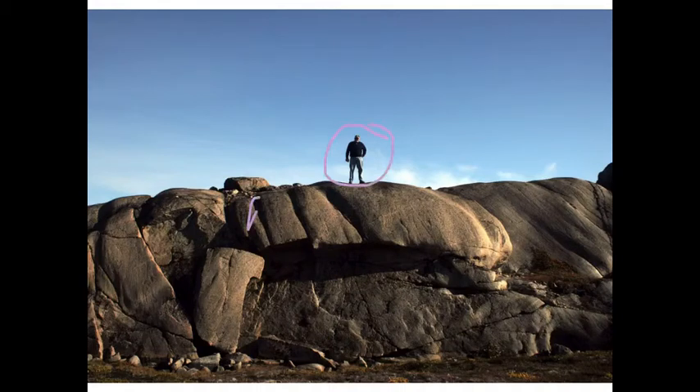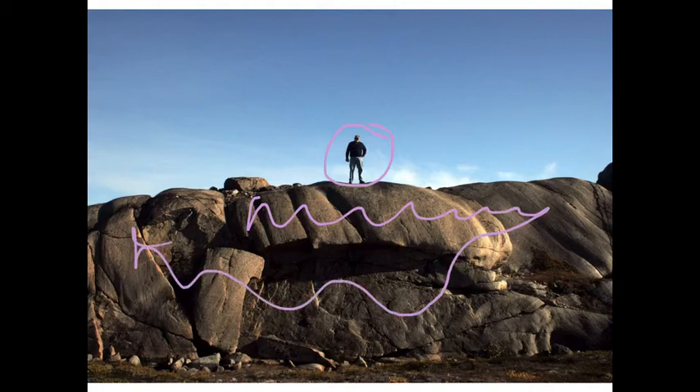Here's a person for scale. You are not going to grow crops on this. The glacier took the soil away.